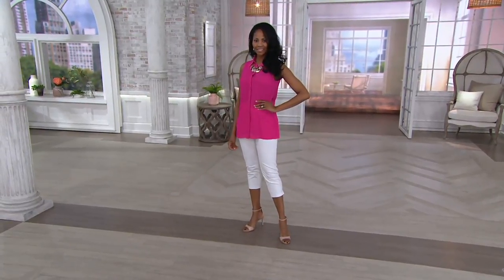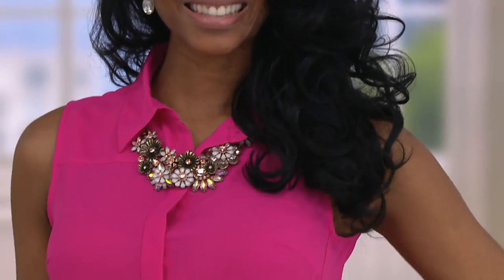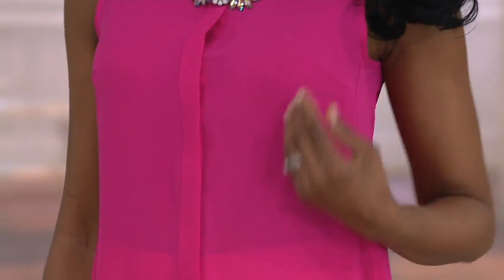The flowy blouse — it's a sleeveless flowy blouse — is now clearance priced at $34.98. It's 30% off the regular QVC price.